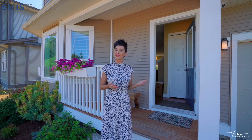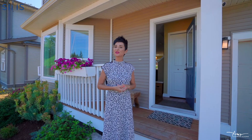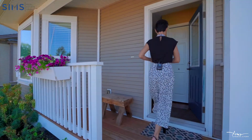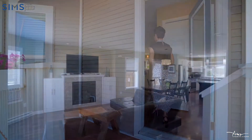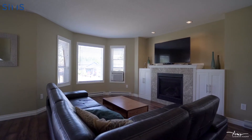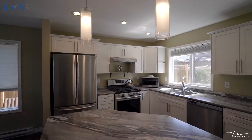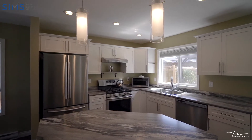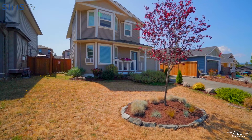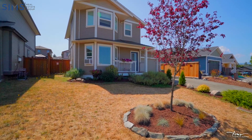Let's head on in and have a look, and you can let me know if this is the one you've been looking for. The front veranda makes for a great spot to watch the kids play in the neighborhood.